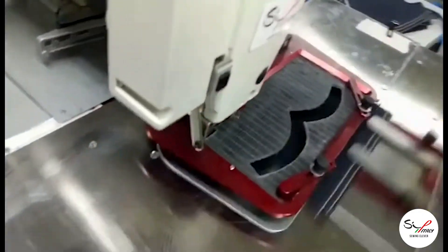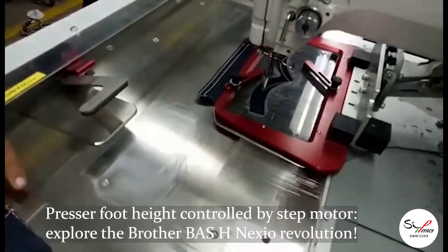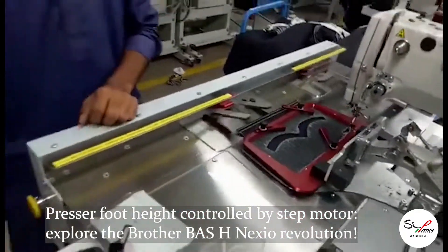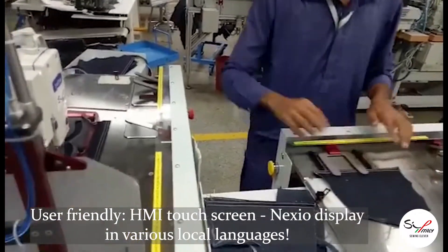The technology manufactured by SIP Italy grants several benefits in terms of better sewing quality, drastic increase in productivity, production cost reduction, ergonomic work in place, energy and space saving, and more.